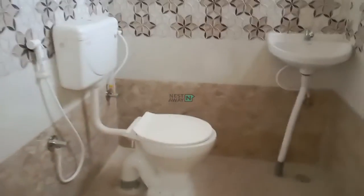And this is the bathroom. In the bathroom, a shower, fresh commode, wash basin, and geyser are available — the geyser will be installed. It is ready to move in.